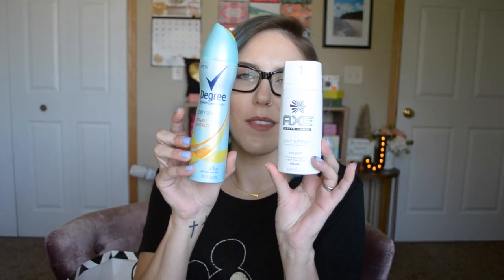Next freebie — I think this is from Lunchbox or possibly Walmart, I'm not 100% sure. What I got is two free full-size deodorant sprays: the Axe White Label Dry Spray Antiperspirant and the Degree Dry Spray. One for the hubby and one for me. Love getting full-size ones, don't you?